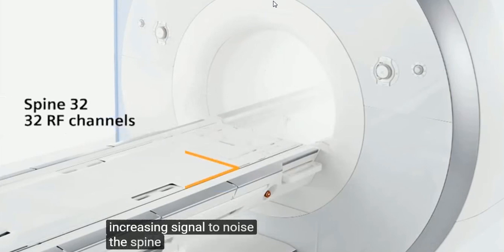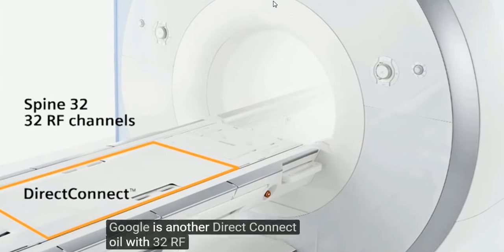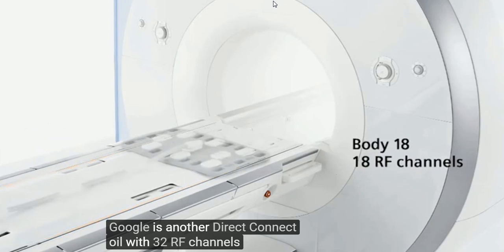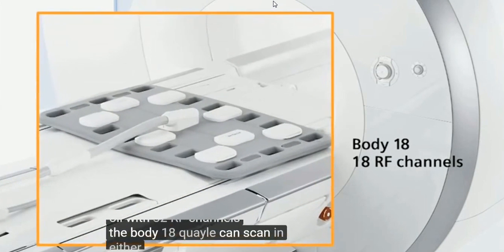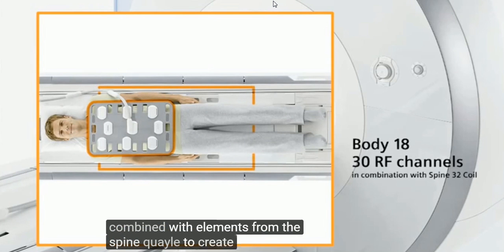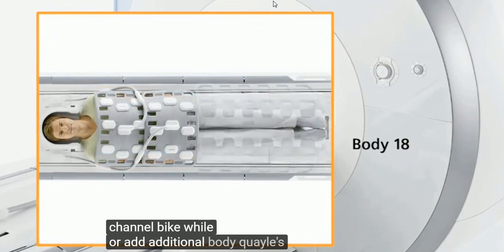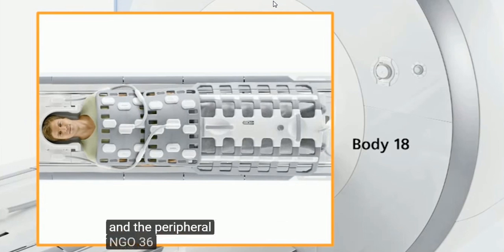The SPINE-32 coil is another DIRECT CONNECT coil with 32 RF channels. The BODY-18 coil can scan in either the horizontal or vertical position, combined with elements from the SPINE coil to create a 30-channel BODY coil, or add additional BODY coils and the PERIPHERAL ANGEO-36 for full-body angio exams.